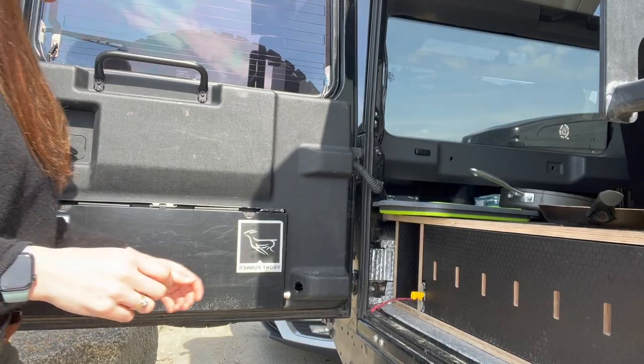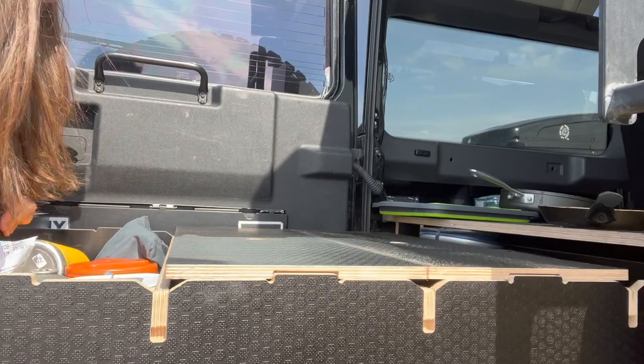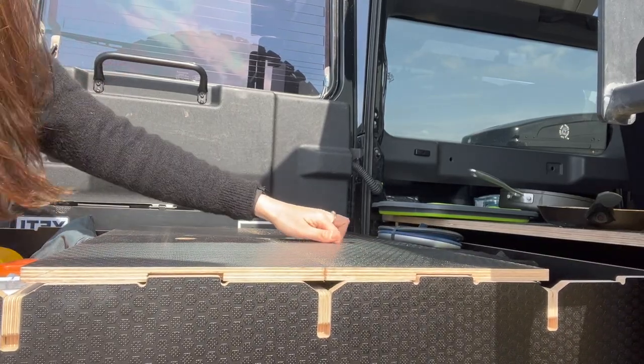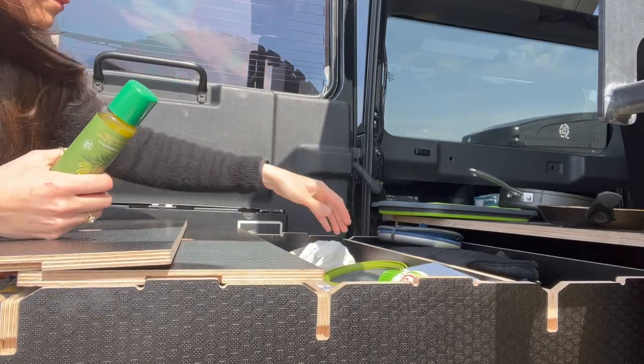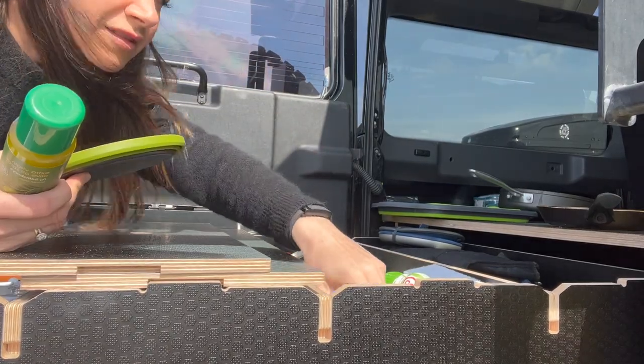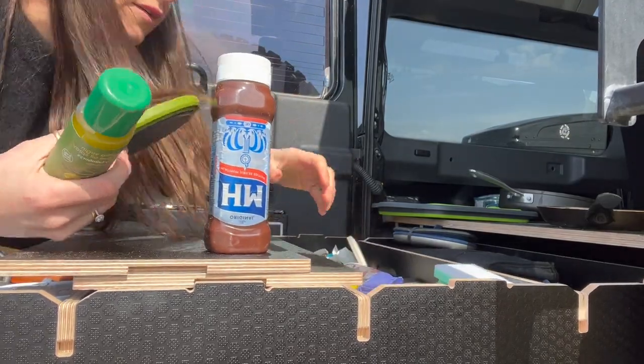At the back end of last year we approached a company called The Ply Guys and asked whether they would be interested in building us a custom pull-out drawer system for the Defender. This company usually works with VWs, T4s, T5s, but they took on the challenge and we were really happy with what they've created.